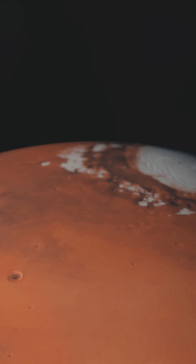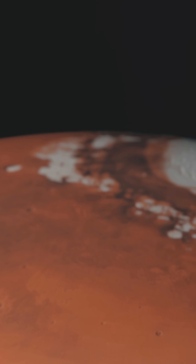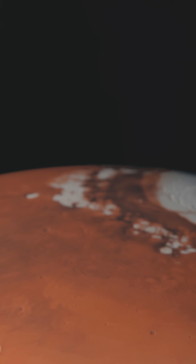Mars exhibits unexpected geological diversity. Ancient riverbeds carved by flowing water and vast plains sculpted by wind erosion suggest a dynamic past, potentially capable of supporting ancient life.